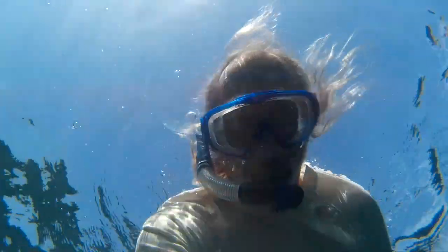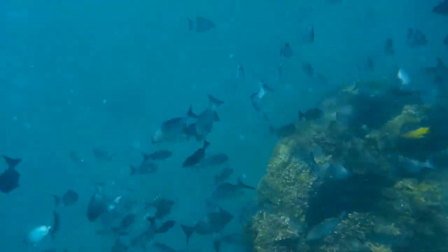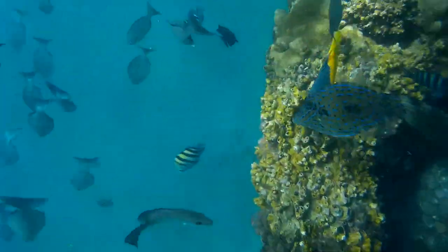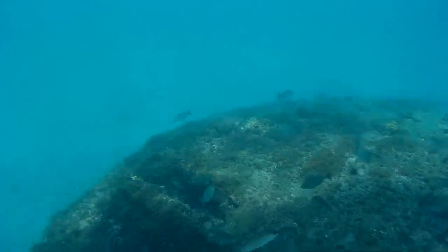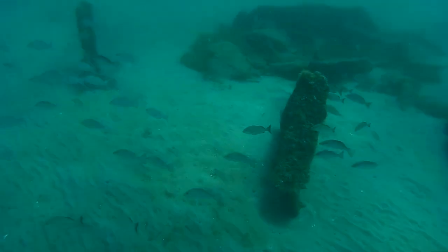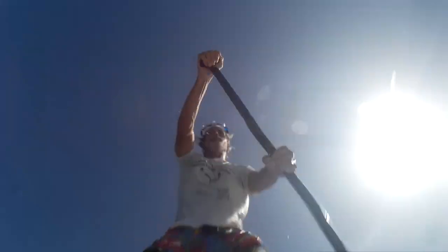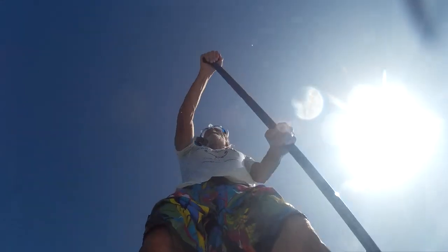I would highly recommend grabbing a mask and snorkel and swimming out. It's about 150 yards right off of Delray Beach Water Sports — pretty easy to find. It's a big, giant, dark spot in the ocean because the water's fairly clear. This is right in front of the boiler, and we're going to paddle on over to the ribs and take a look at those, which is the closest spot.